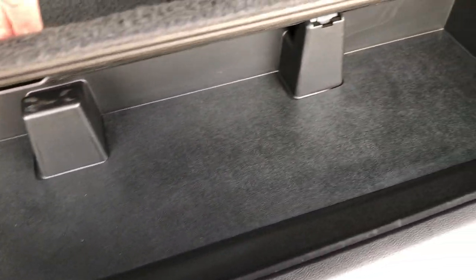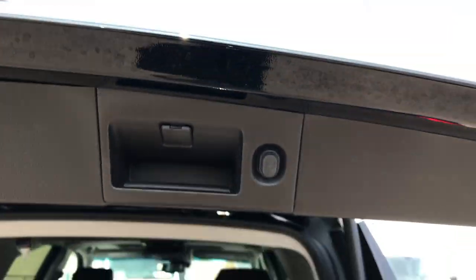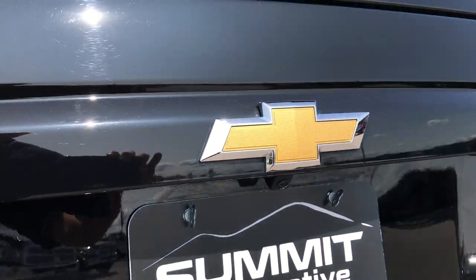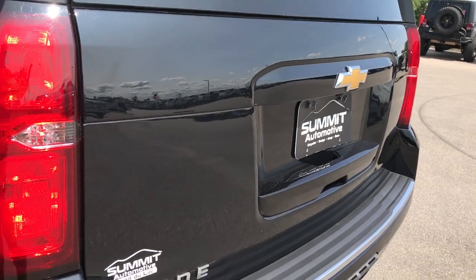This is the cover for the receiver hitch, and then under here we have a little storage area, and your jack tools are in here. To put the gate back down, you just press this button right here and down she'll go. You can see it has the backup camera right there, and the rear gate is in absolutely perfect condition.